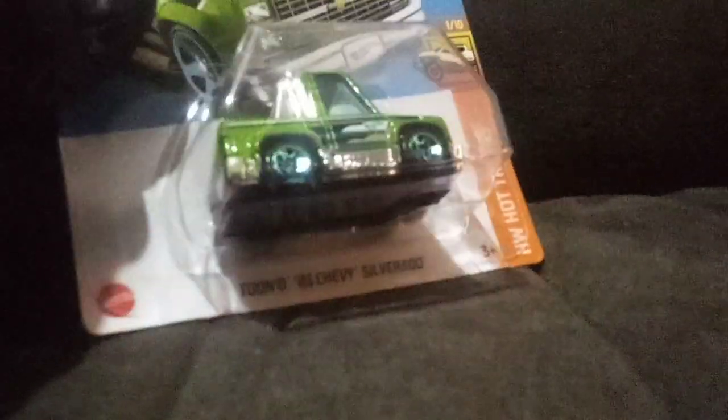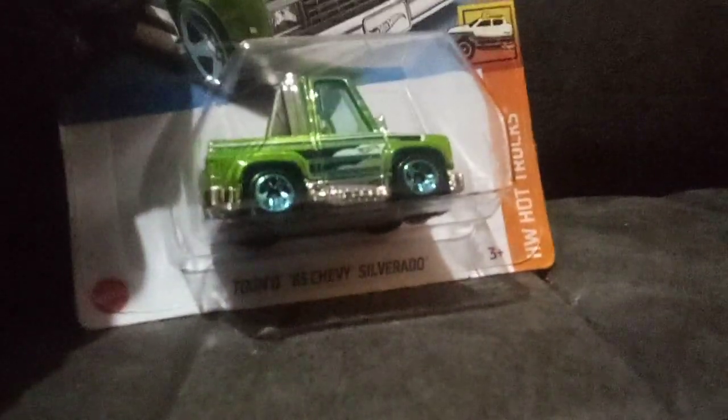So I got this little truck here — that's not the treasure hunt, but it's a cool little truck. They only had one of that one. That's the third color that's come out, I think, because they came out with it in blue and red last year.